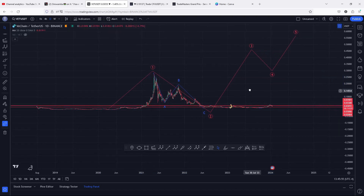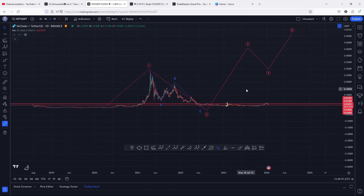That is the price action I'm keeping my eyes on on the VeChain chart, both on the short term and the long term. I hope that video was of much help to you and I hope to catch you in the next one.